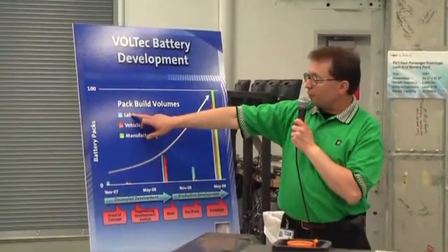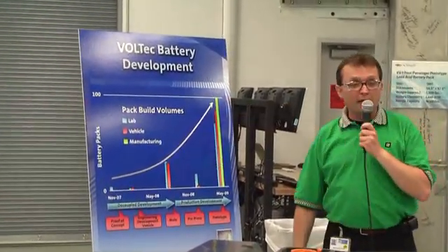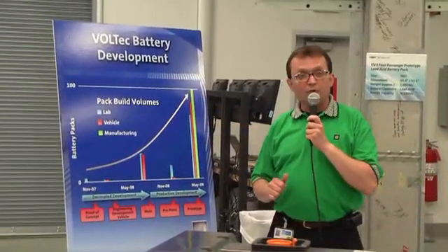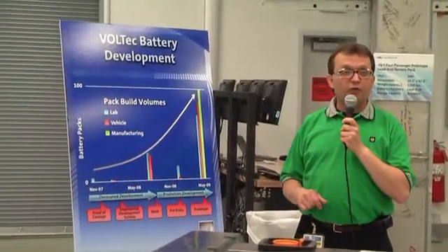On a scale of 100, we have approximately 75 lab packs, 85 vehicles, and over 100 packs dedicated just to the qualification of our manufacturing system. All told, today we have built over 100 packs, and by the end of the third quarter this year, we will have built over 300 packs.